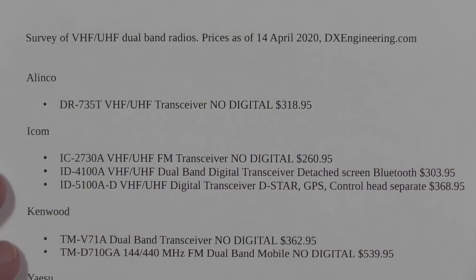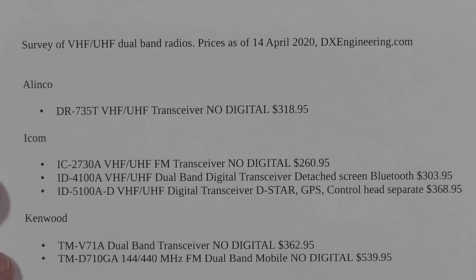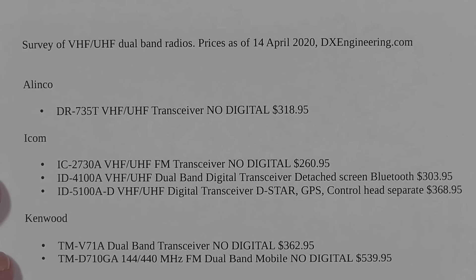This is a survey of VHF-UHF dual-band radios. The prices are as of today, the 14th of April 2020, and they're from the DX Engineering website. DX Engineering says a lot of these are on sale, but the sale prices are usually matched, so these prices can go up or down.